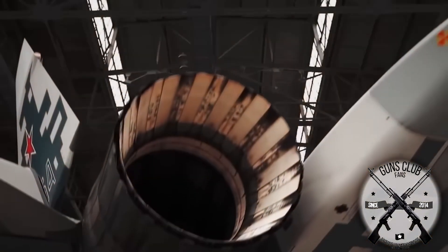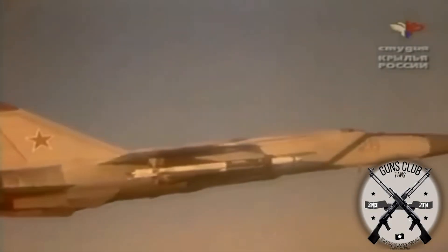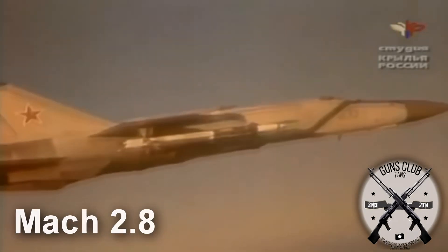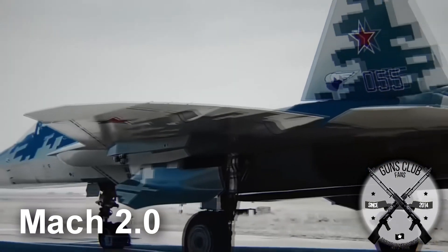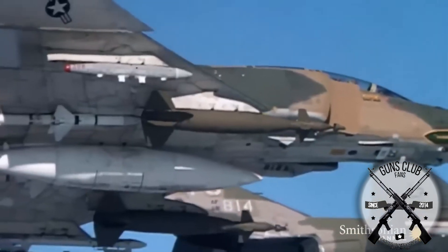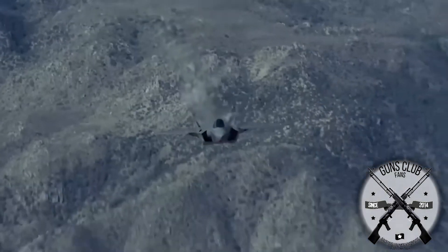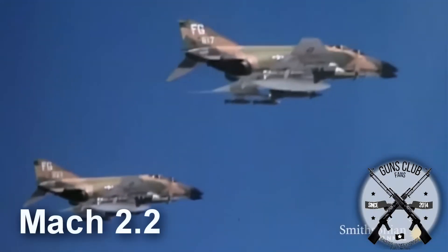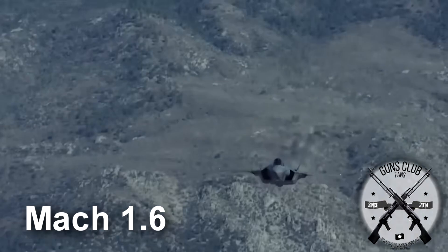For example, a MiG-25 from the 70s could fly much faster than a current Su-57. The MiG-25 had a maximum operational speed of Mach 2.8, while the current Su-57 has a maximum speed of just Mach 2. The case of the United States is much more notable: the F-4 Phantom II from the 60s has a maximum speed widely superior to the current F-35 Lightning. The F-4 Phantom had a speed of Mach 2.2, while the F-35 Lightning barely reaches Mach 1.6.